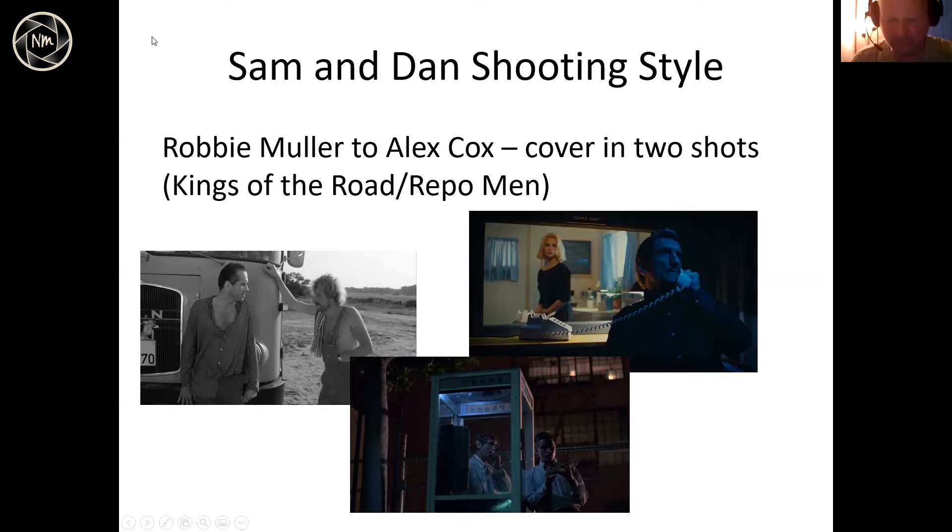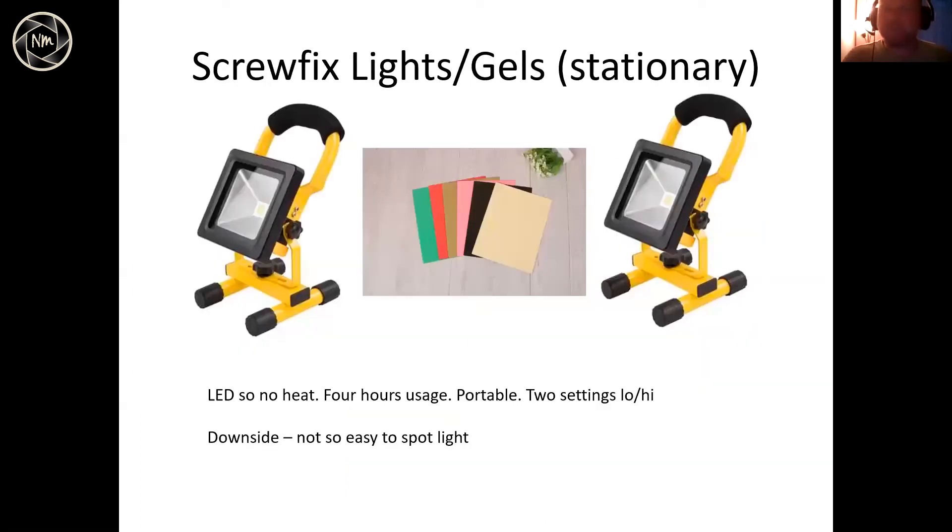Shooting in two-shots also speeds up the shoot because you're not getting as much coverage. The two actors, Richard and Rob — Richard has a theatre background — were like machines when it came to continuity: moving their hands at exactly the right moment in different shots. When I was editing I thought, these guys are robots, but in a good way.